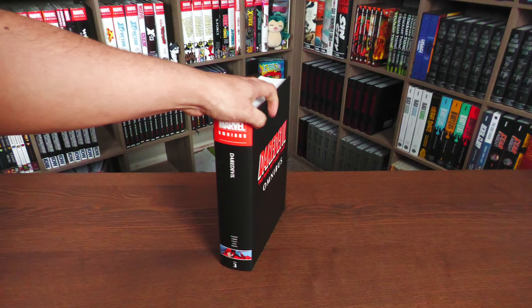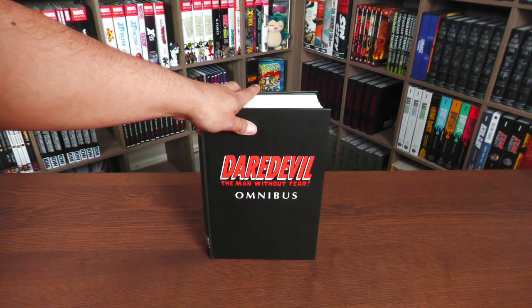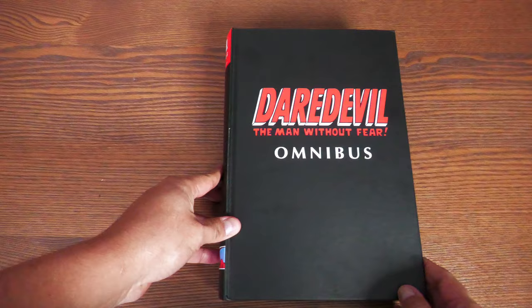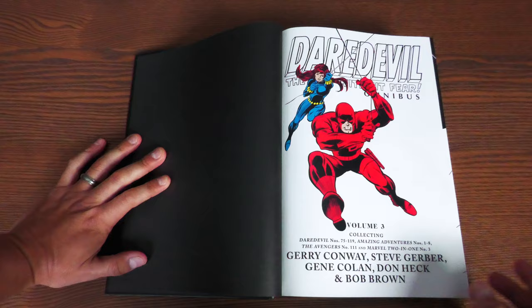We're going to crack this open, showcase the artwork, talk about some of the stories collected in here as well as the creators, and look at the back matter to see what kind of extras this big thick book has. Here are your end sheets and your title page, which has to feature Black Widow because she played such an important part during this particular Omnibus.